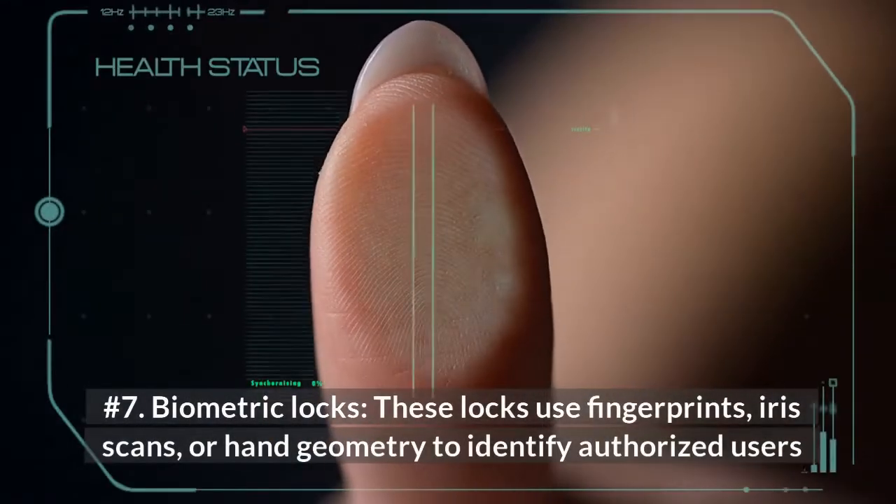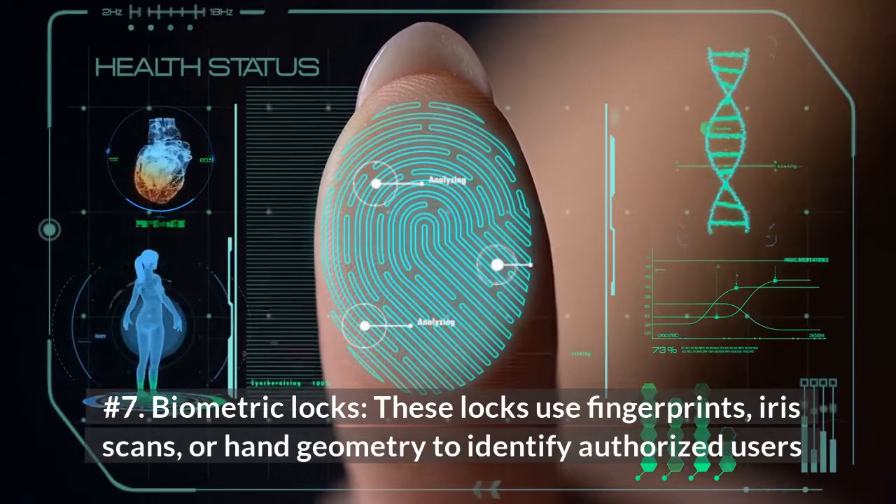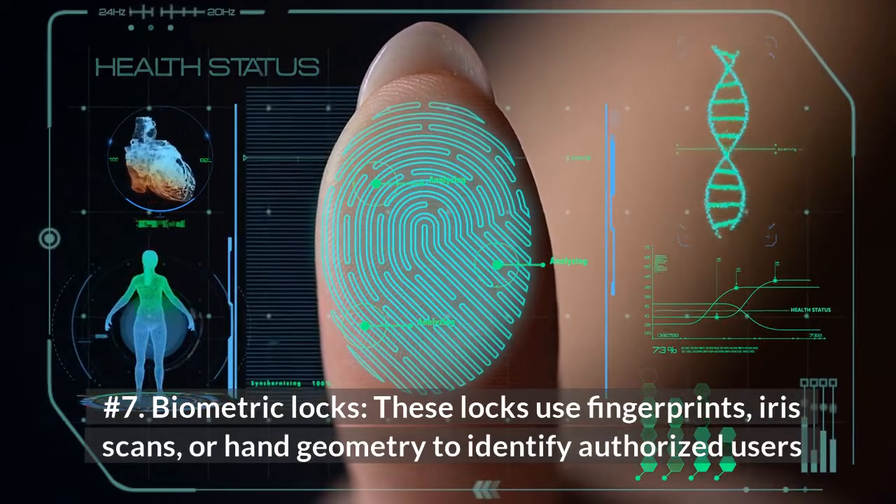Number 7: Biometric Locks. These locks use fingerprints, iris scans, or hand geometry to identify authorized users.